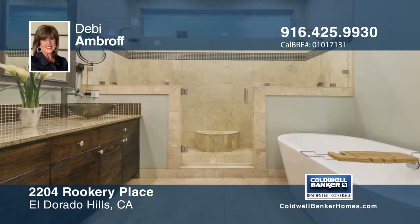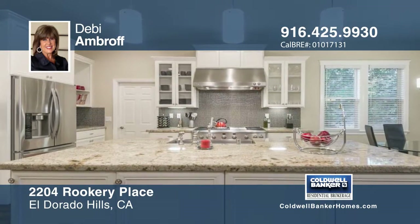The master suite offers a spa-like bath with a travertine shower, soaking tub, and dual sinks.